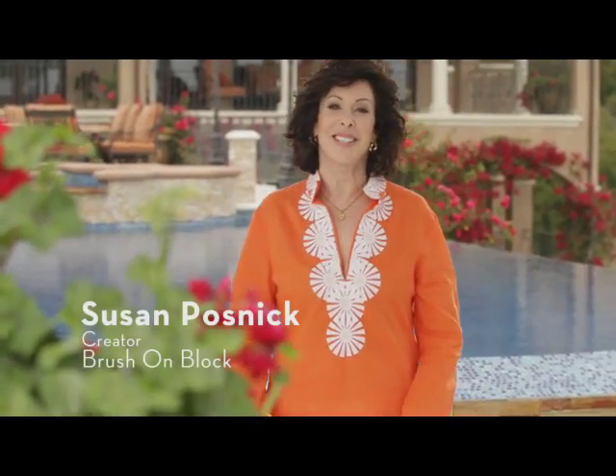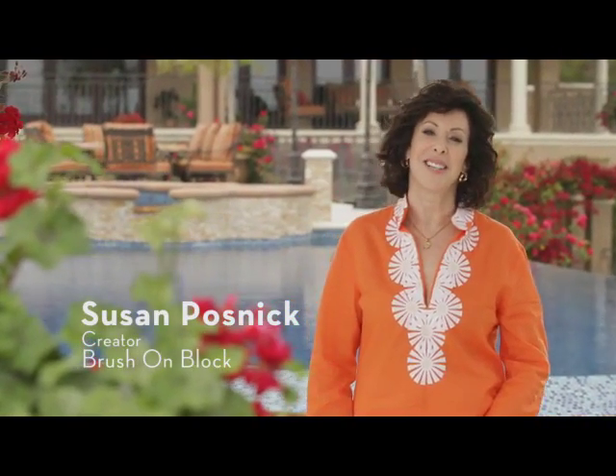Hi, I'm Susan Posnick, the creator of Brush on Block. As a professional makeup artist, I have perfected the art of beautiful skin and I have painted countless models and celebrities like Cindy Crawford, Diane Lane, Renee Rousseau. I have also learned firsthand the damage that sun can do to your skin, as I recently fought my own battle with skin cancer.